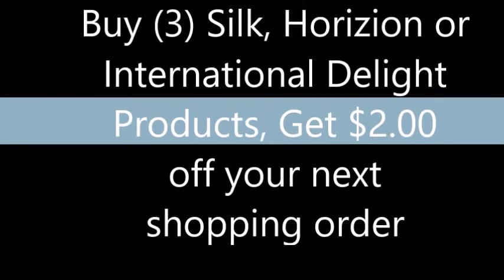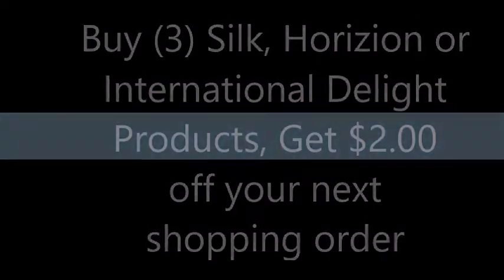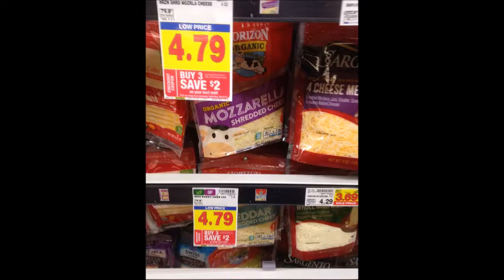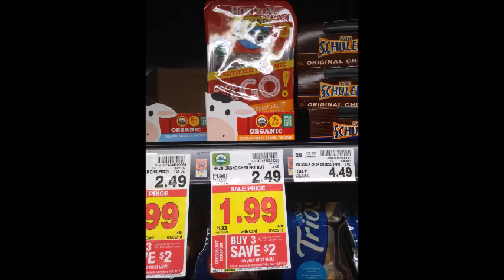The first Catalina is when you buy three participating Silk, Horizon, or International Delight products you get two dollars off your next shopping order. Here are some of the items included — I will point out coupons as we come across them. I will have some International Delight coupons listed in the description box below. And then the Horizon Cheese, the Horizon String Cheese, and then here on these Horizon on-the-go packs they are $1.99 and there's a dollar Ibotta rebate which has a limit of two offers, so you will end up getting the dollar back two times.